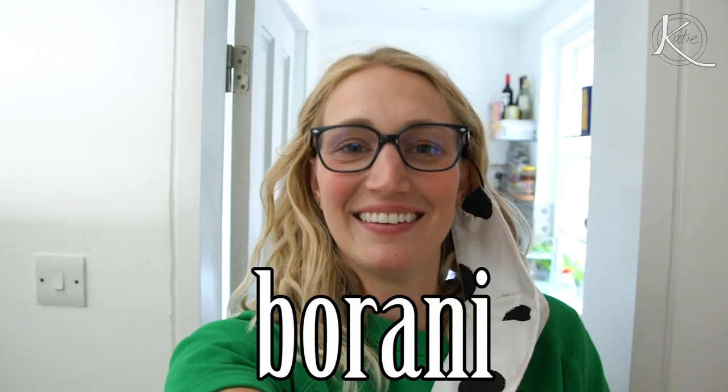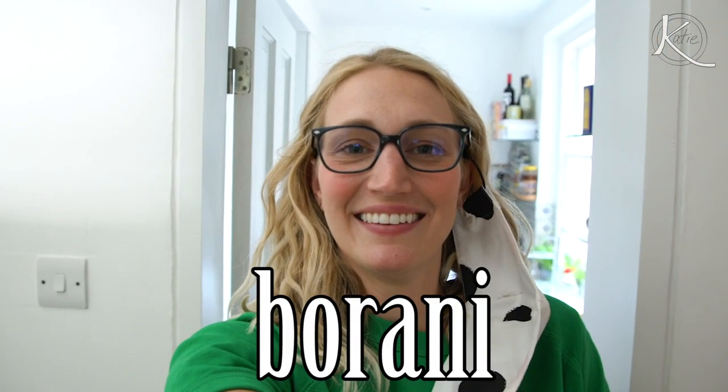I want my life in a borani. If you don't know what borani is, you'll know by the end of this video. Do you know what I want my life in? A shawarma.